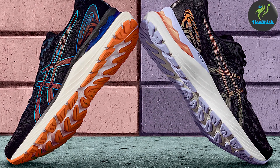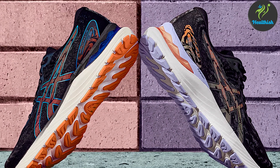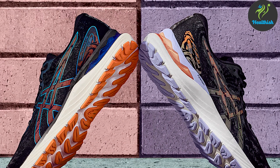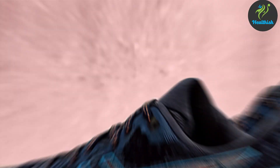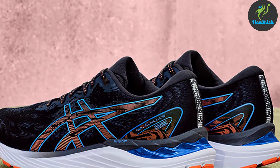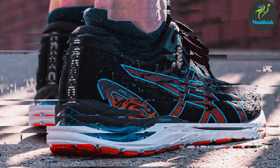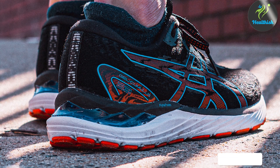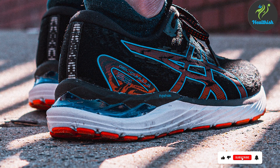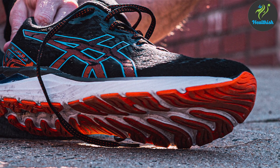This feature is especially beneficial for runners prone to discomfort or pain during their runs. Durability is a cornerstone of the Gel Cumulus 23, with its outsole crafted from highly abrasion-resistant rubber. The shoe's sleek design and vibrant colour schemes reflect the dynamic spirit of runners who choose the Gel Cumulus 23 as their go-to footwear. Whether it's for daily training sessions or competitive races, the Gel Cumulus 23 stands ready to exceed expectations.